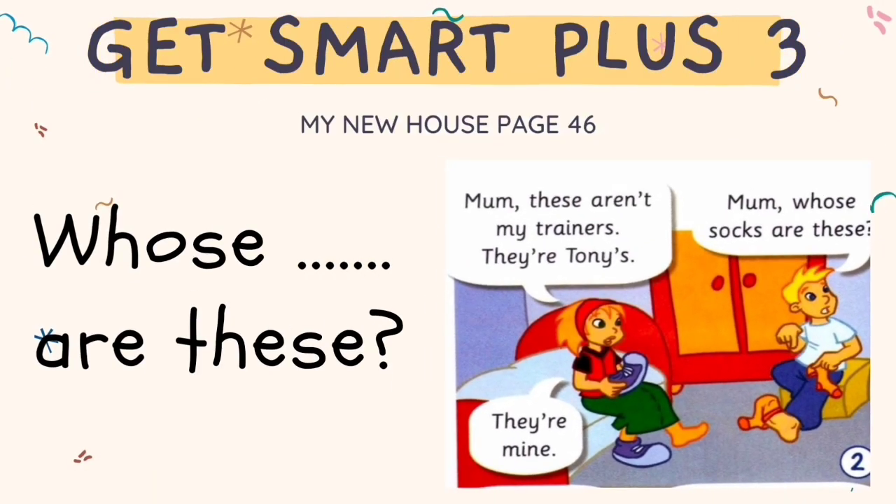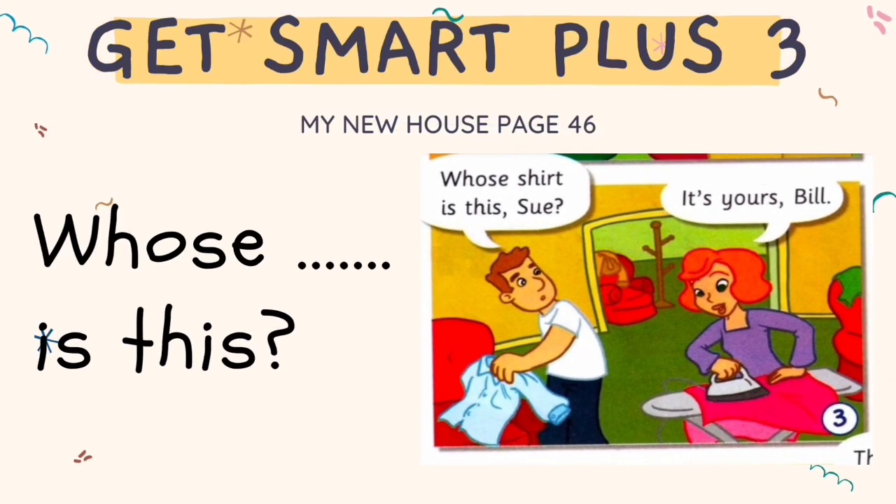Tony is asking: Mum, whose socks are these? Bill is asking: Whose shirt is this?